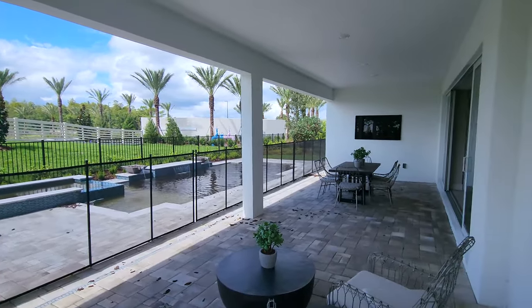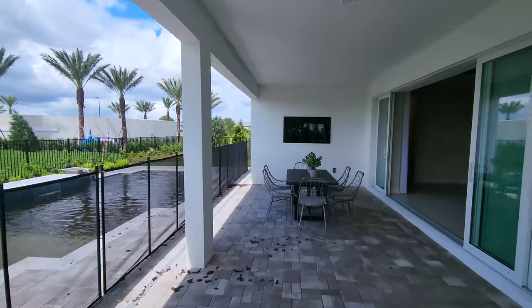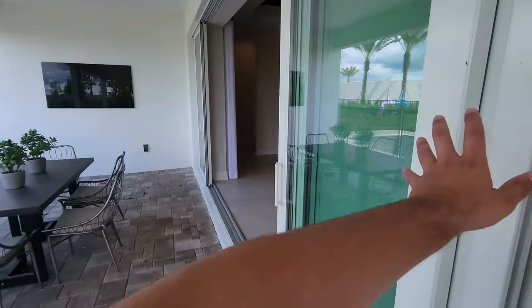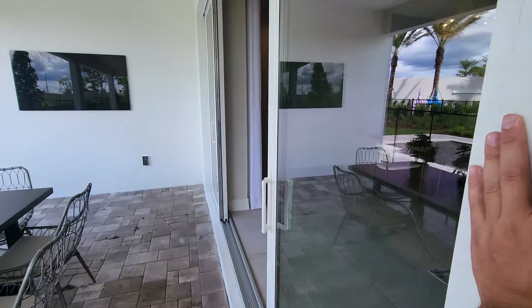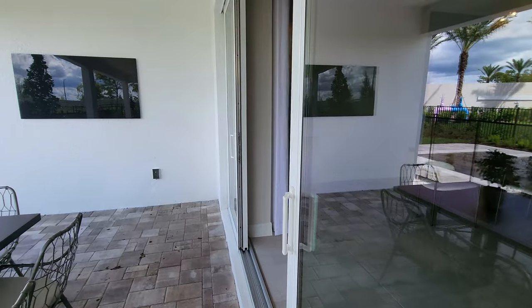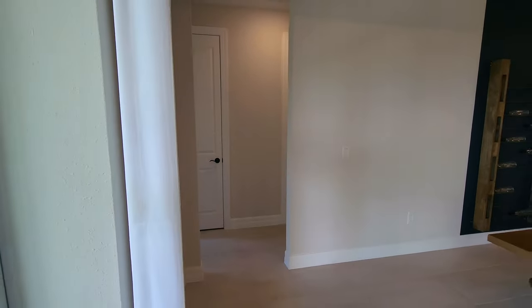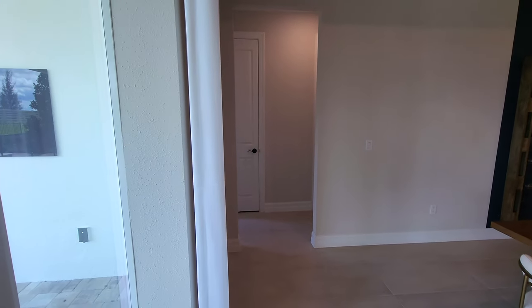Do you see yourself entertaining out here with this big covered lanai and a nice pool? I definitely can. Let's go back inside and close these doors, and then we'll go check out the two bedrooms.